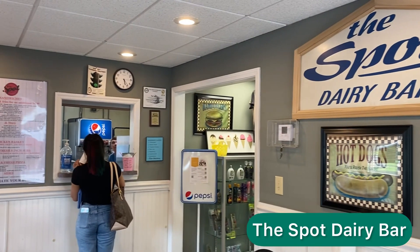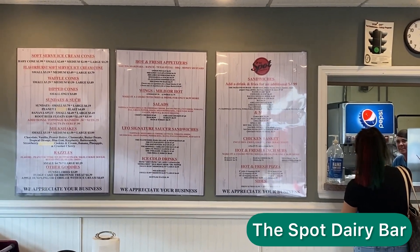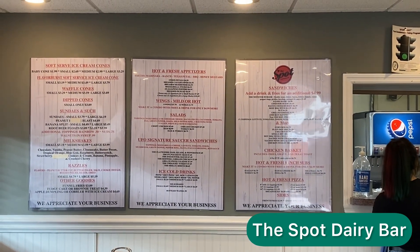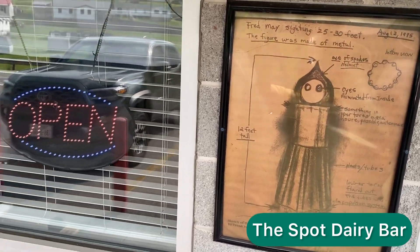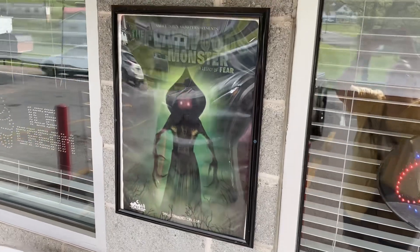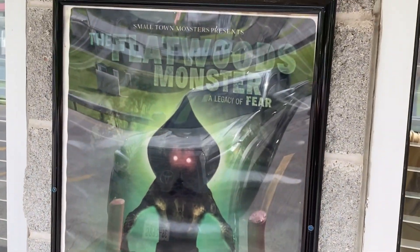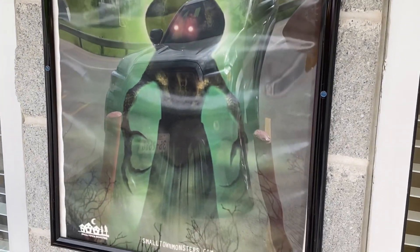This is the spot where it happened — the spot where the town of Flatwoods saw the monster. And also where we got cheese nuggets. There was an alien sighting, and it was the 11th most interesting thing to happen in the year of 1952. I was just looking up things in the town of Flatwoods and came across it.